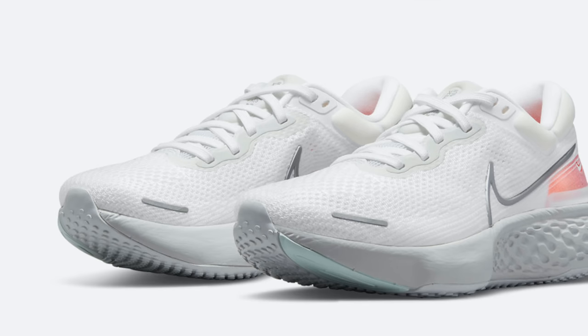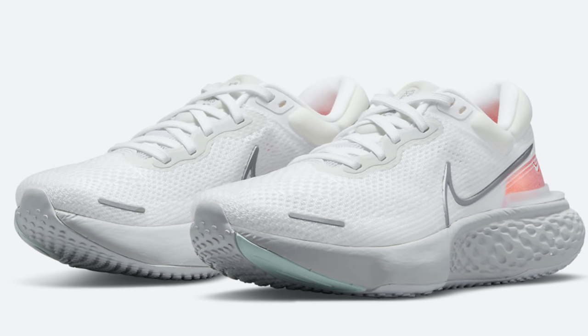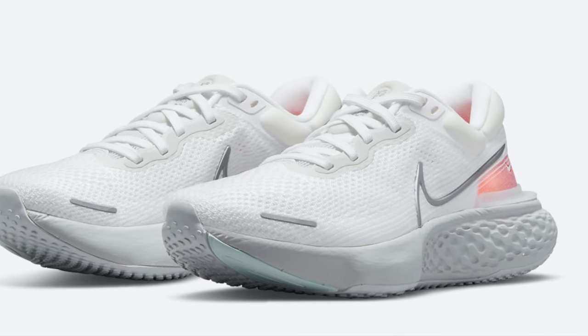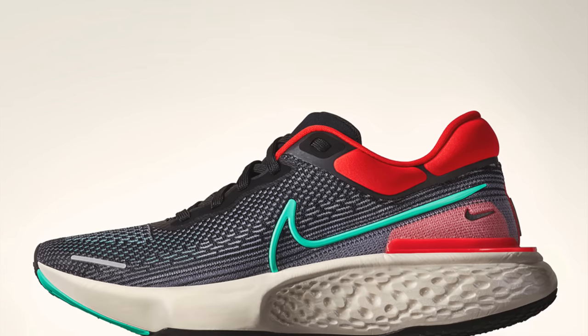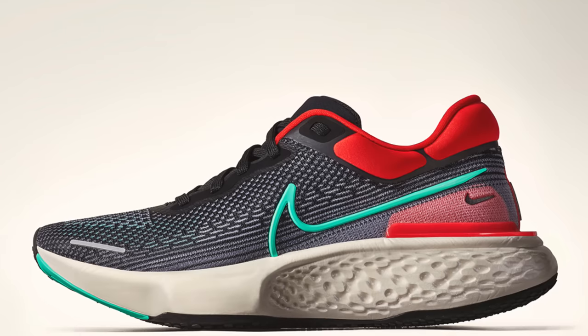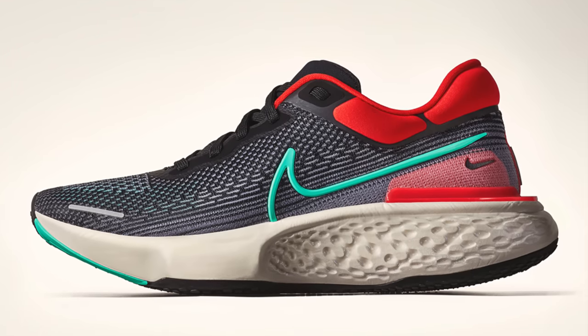Although I love the Nike ZoomX Invincible Run and think it's the most comfortable shoe I've ever worn, there are some downsides. Those two downsides are the price — $180, making it one of the most expensive shoes on the list — and the aesthetics. I kind of think it's an ugly sneaker. In the black and white colorway it's not too bad, but a lot of the colorways they've dropped have just been underwhelming. But I guess every shoe has to have its flaws, and the flaw of this one is definitely the price and the style.